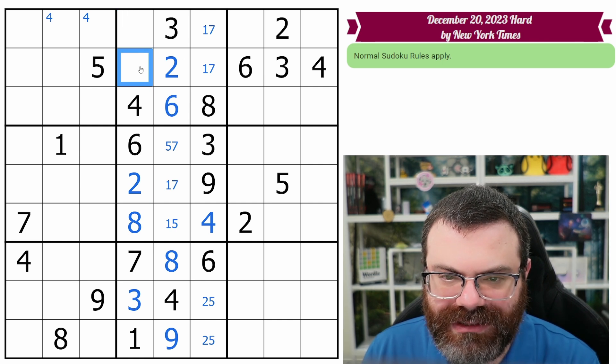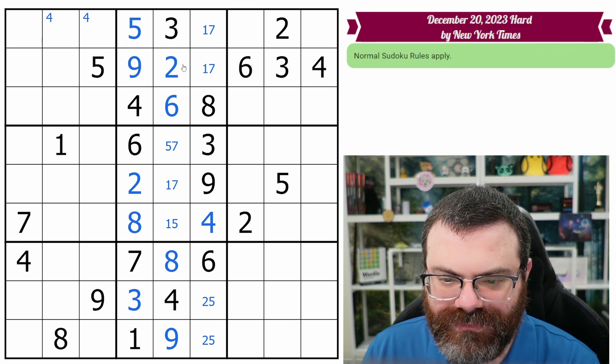I knew this stack would be fruitful, but not this fruitful. One, two, three, four — we need five and nine here, and we can actually finish those. There we go. Very nice.